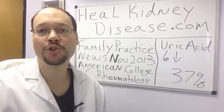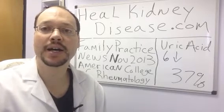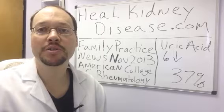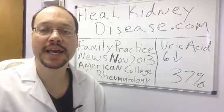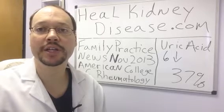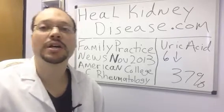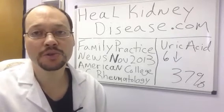Robert Galarowicz here, naturopath and nutritionist from HealedKidneyDisease.com. Let's talk about how to slow down the progression of kidney disease. A study came out in November 2013 that was presented at the annual meeting of the American College of Rheumatology and it was distributed among a family practice newsletter.